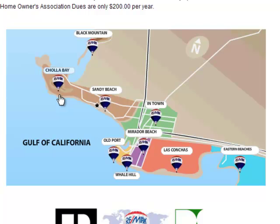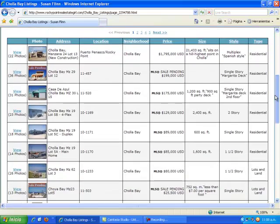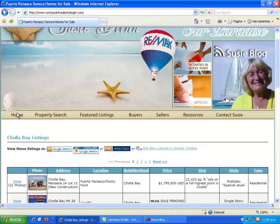You'll see the RE-MAX balloon. You can click on, let's say for instance, Cholla Bay, and this particular MLS will take you to all of the listings that are listed in Cholla Bay. We'll go ahead and go back to the home page.